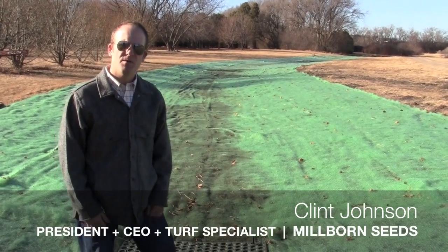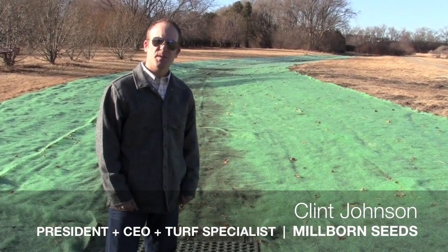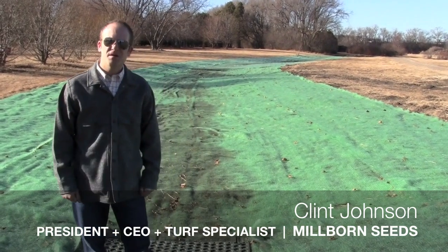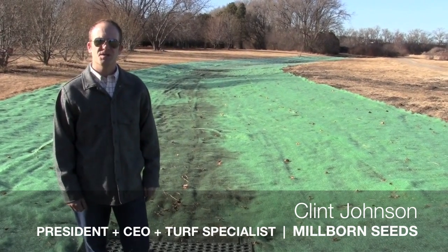I'm Clint Johnson, President and CEO of Millborn Seeds, but also a turf specialist. Today we're at McCrory Gardens, taking a look at their new visitor center expansion project.